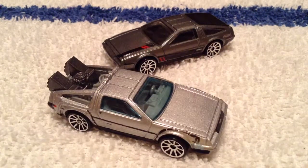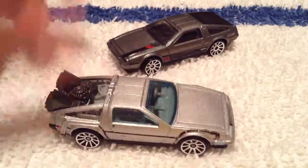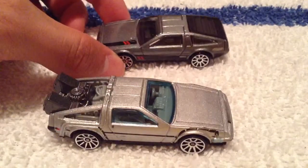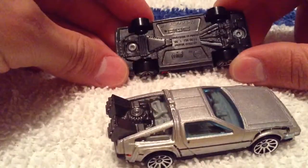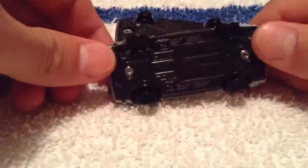Hey YouTube, it's me Julian, and today I have the Back to the Future time machine and the DeLorean — I think the 1981 DeLorean DMC-12, I think that's the full title. I don't have the card backs for these so I can't read it, and it doesn't say it on the bottom, just says DMC DeLorean.